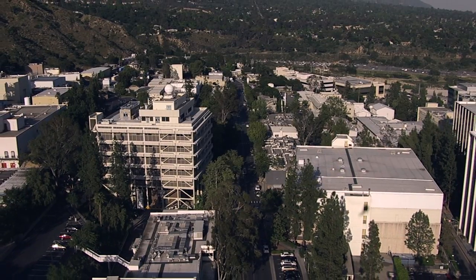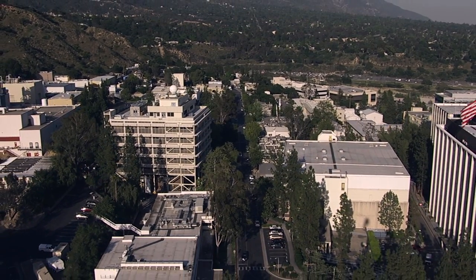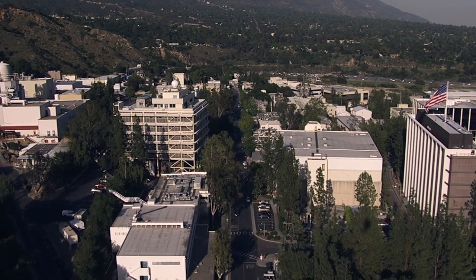Hello and welcome. I'm Jane Houston Jones from NASA's Jet Propulsion Laboratory in Pasadena, California.